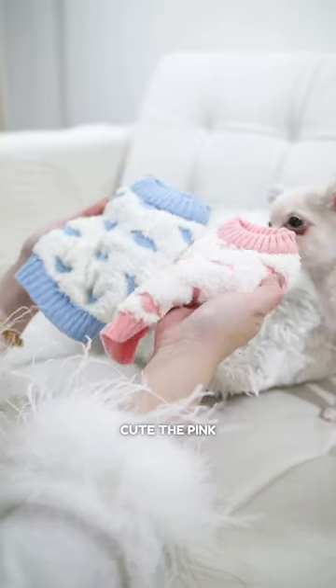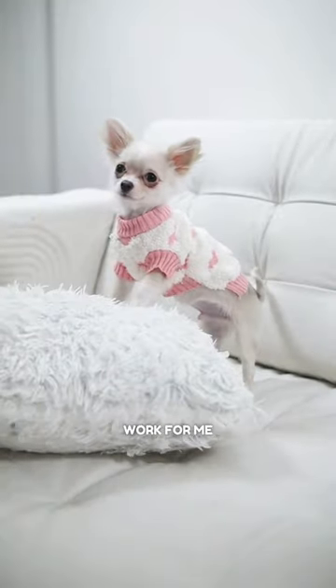Now these pair of sweaters are just too cute. The pink one didn't quite work for me, but the blue one is on point.